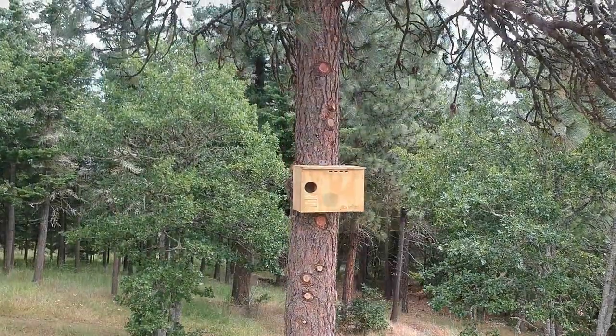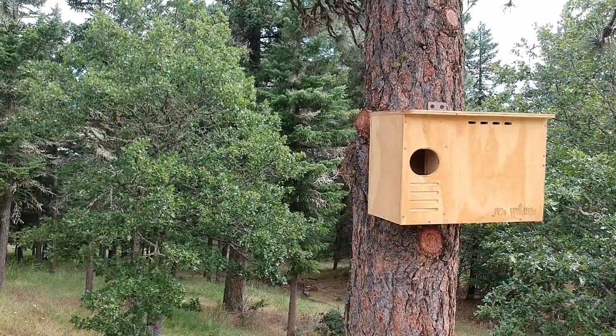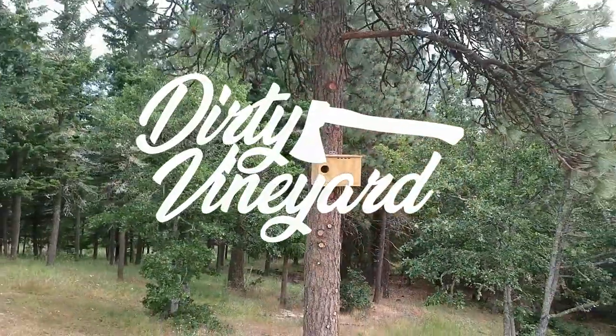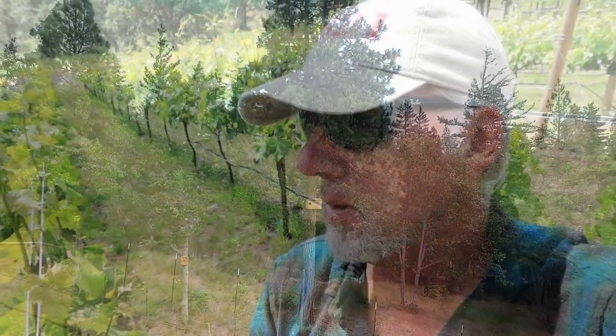Barn owl. Rent free. Light duties include killing gophers and voles. That's it, really. Come on over. I'm pretty serious about that owl. If you happen to know an owl somewhere in the Pacific Northwest looking for a free place to stay, all the gophers you can eat, let me know.